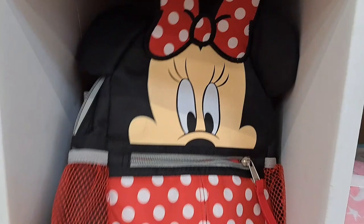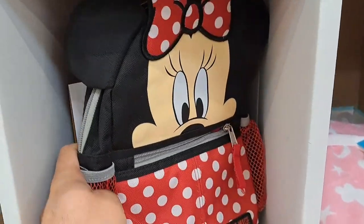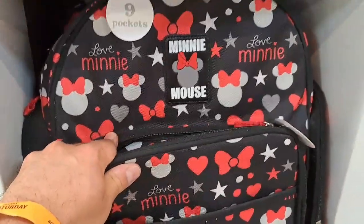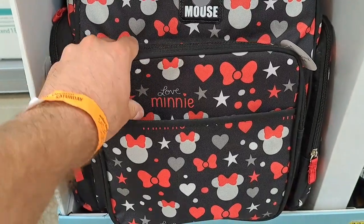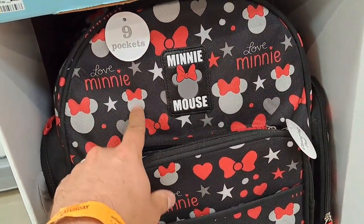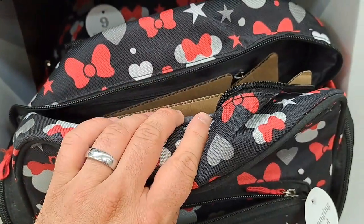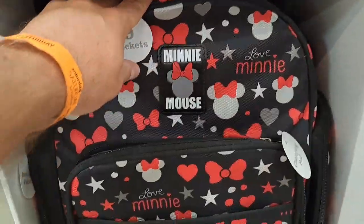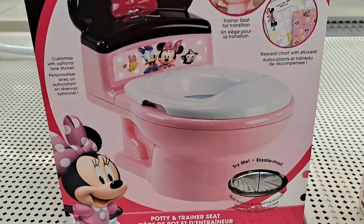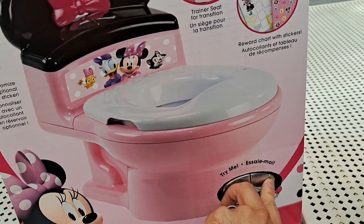Check out this awesome Minnie Mouse backpack and harness. That's pretty awesome. Here's a large Minnie Mouse diaper bag — it's pretty cool. I mean, dad and mom can use it and not feel awkward. It's got the red on it. It's potty time — got a Minnie Mouse potty here.